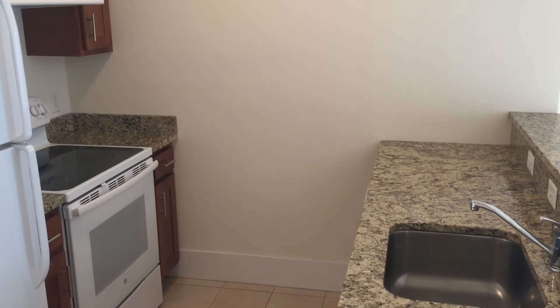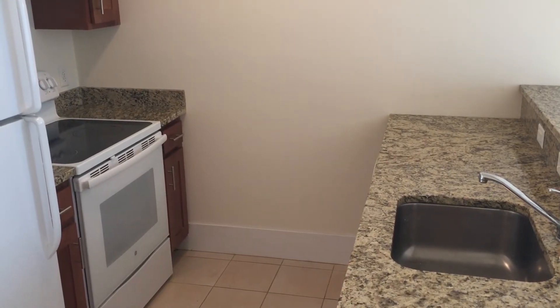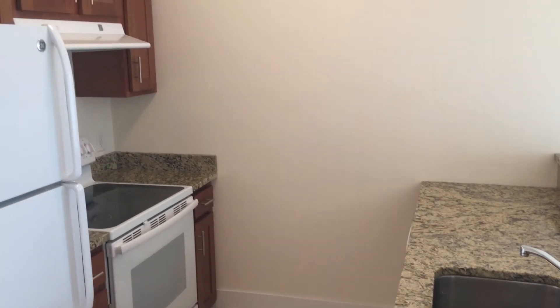Hey everyone, welcome to Boston Rental One. I'm taking a look today at a beautiful new two-bedroom, one-bath apartment. This one is in Malden, Massachusetts, just outside of Boston.